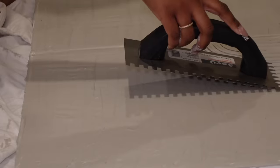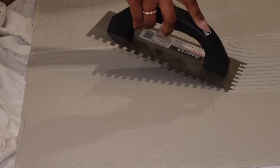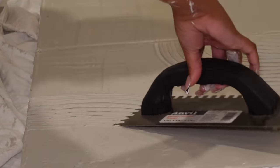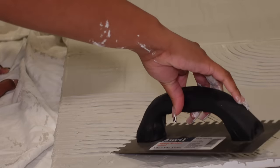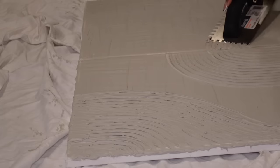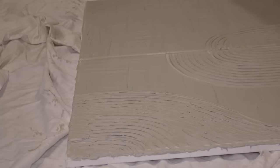Now I'm smoothing it out with a tool I got from Home Depot. I'm using this tool with ridges to make some designs in the art. I didn't really love how these designs turned out, but like I said, it's textured art so it really doesn't have to be perfect.